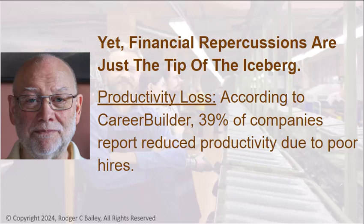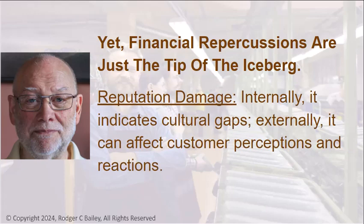Productivity Loss: According to CareerBuilder, 39% of companies report reduced productivity due to poor hires. Reputation Damage: Internally, it indicates cultural gaps. Externally, it can affect customer perceptions and reactions.